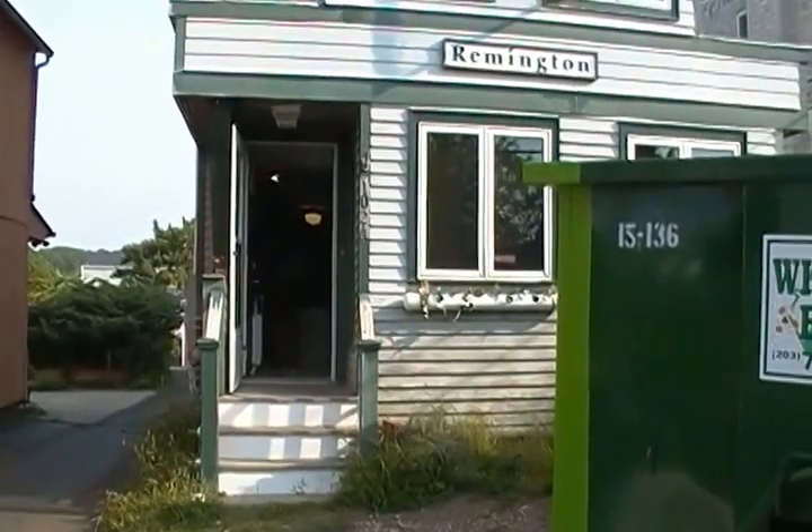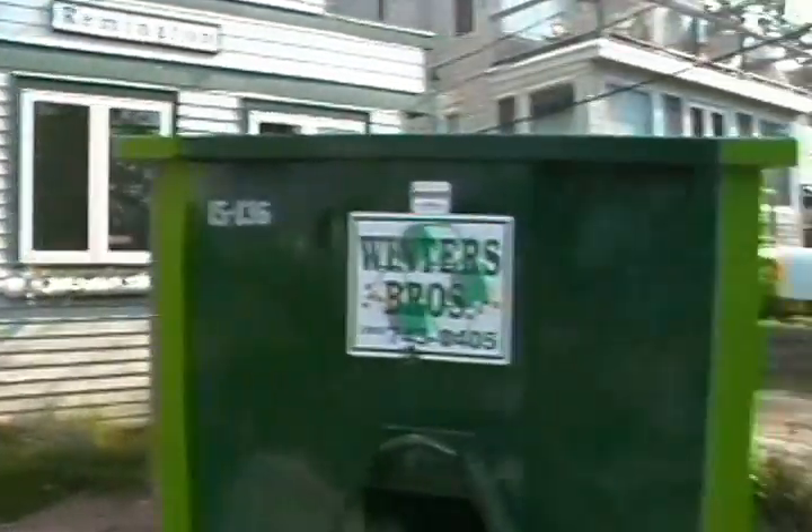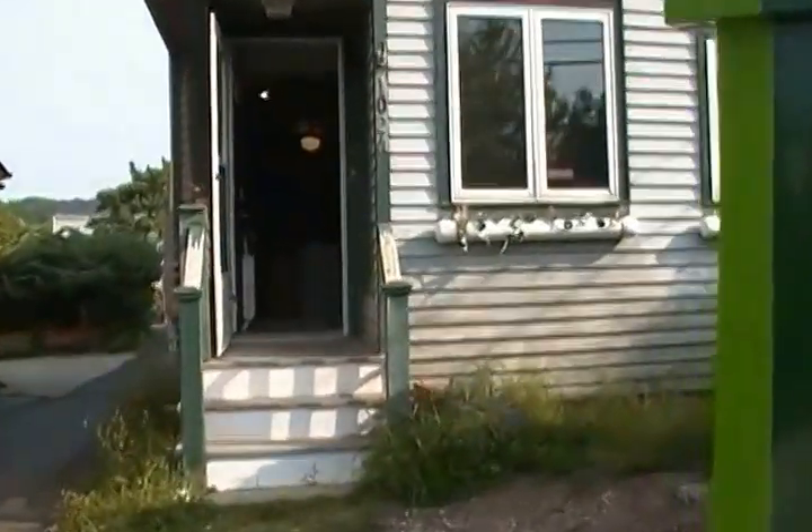Good morning everyone. We are in Brantford, Connecticut at Huthmaker Homes' next project. As you can see, our dumpster is here and we are ready to work. Come on in, let's show you inside.